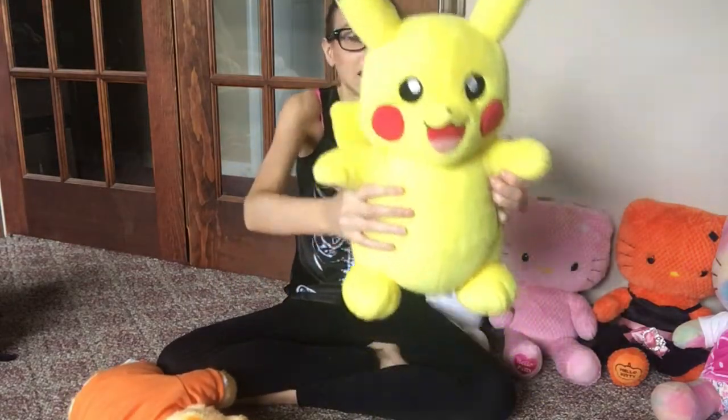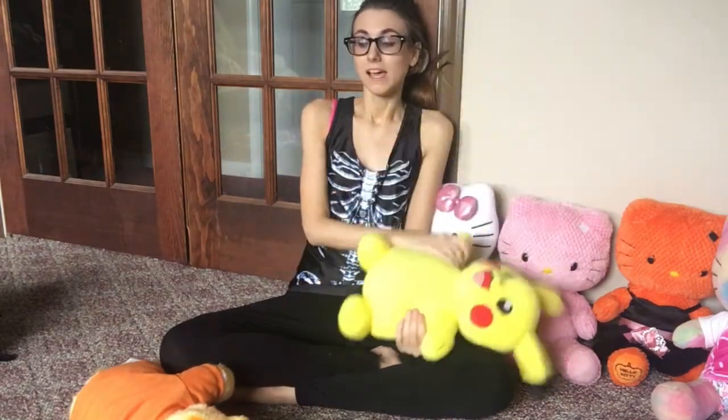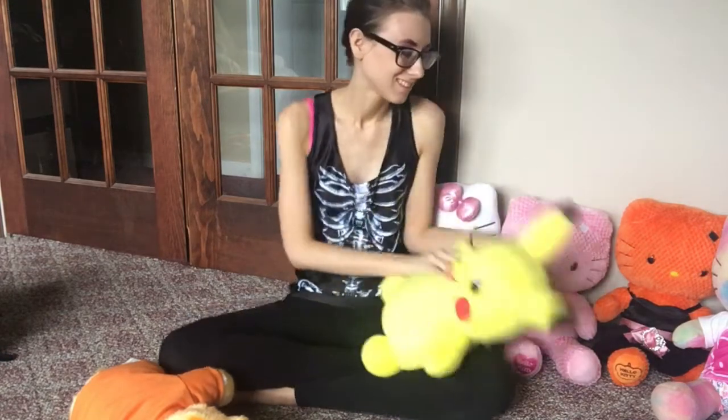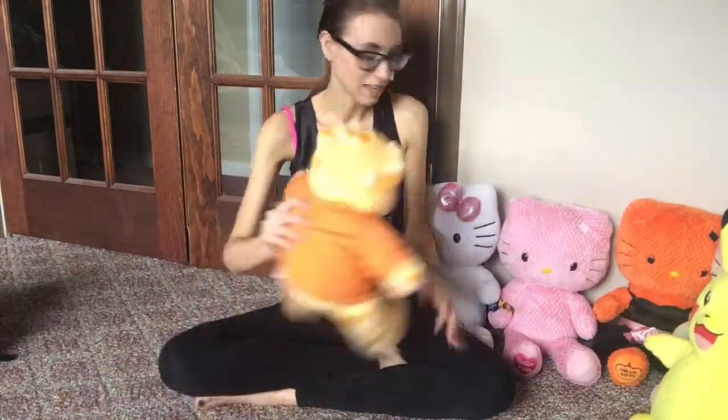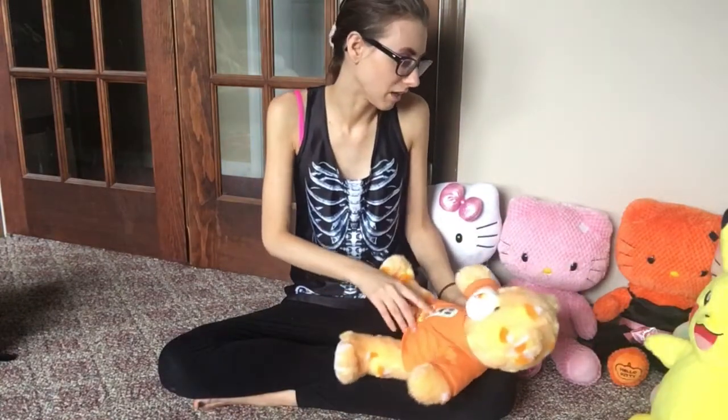Next I have Pikachu from Build-A-Bear — I actually made him at Build-A-Bear and my boyfriend Douglas bought him for me for a birthday or Christmas. I regret not getting Squirtle or Charmander while I was there. Last but not least I have another Halloween Build-A-Bear — this one says Boo on its shirt and has candy corns all over it. I found it at Goodwill, but weeks before that I saw it online on eBay and thought it was too expensive. Then I just found him, so it worked out.